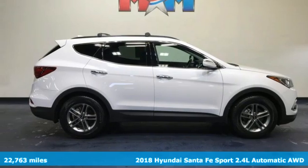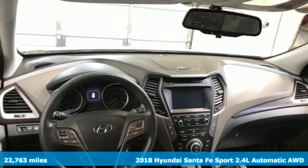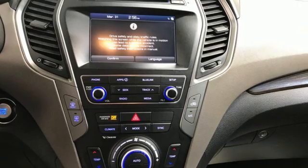Here's a 2018 Hyundai Santa Fe Sport. Challenging convention to find a better way — it's the Hyundai way. It boasts an impressive list of features like these.